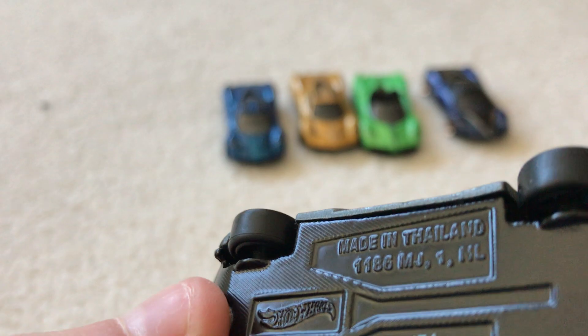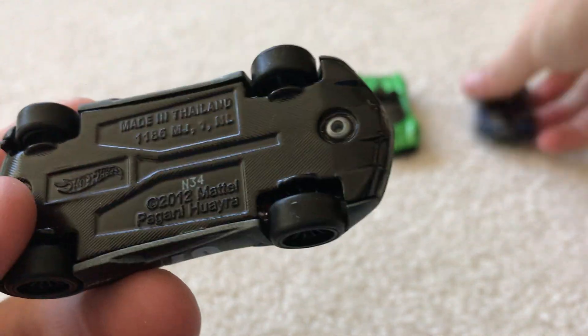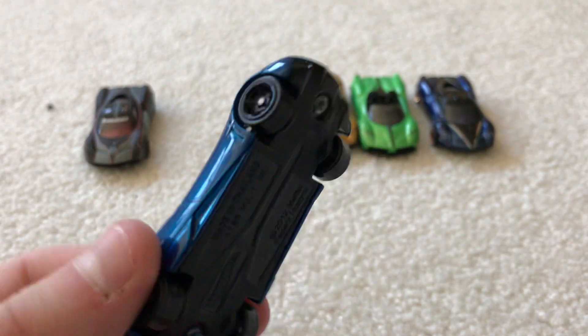Huayra, Pagani Huayra. Got a full metal bottom, with the carbon fiber thing that the rest have, except that one there. Next one — the PlayStation.